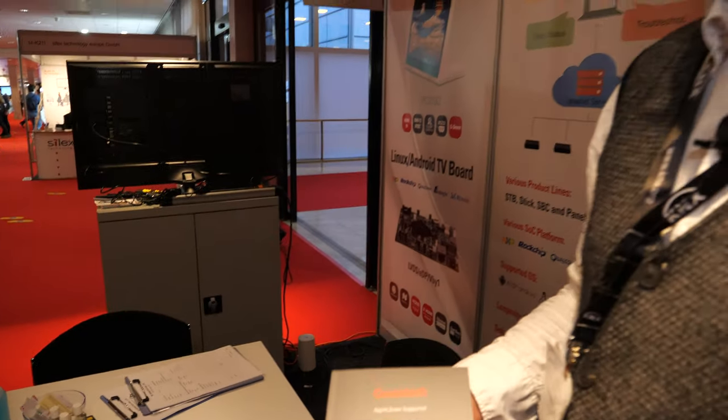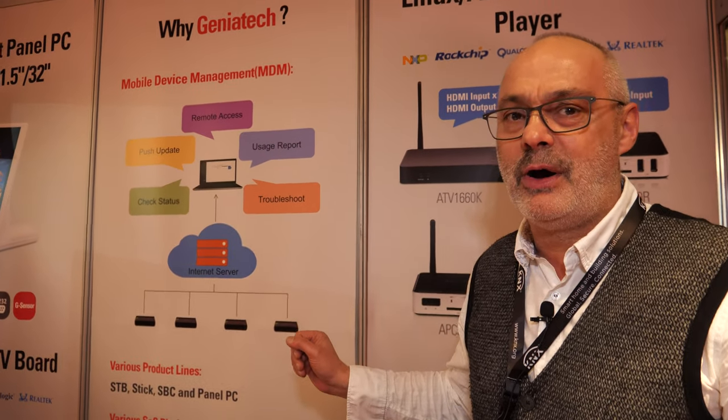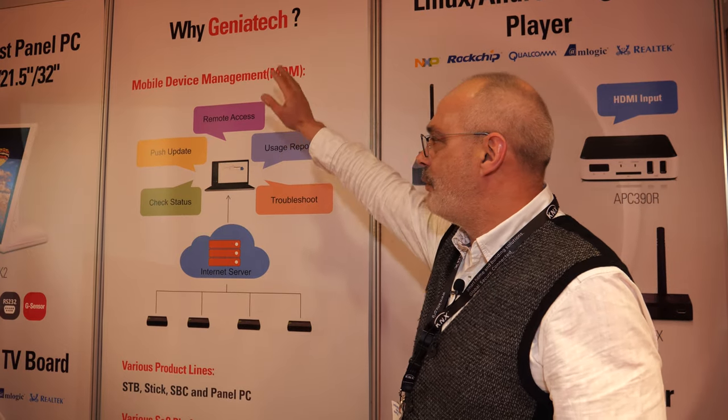Looking into that, why we're here at ISE 2020. ISE 2020 is for Geneatec a milestone — a milestone which shows where we present our solutions we have for our customers. If you look at there, why Geneatec?